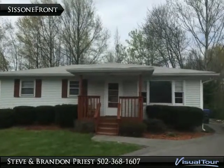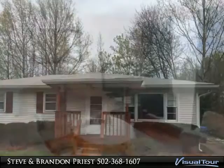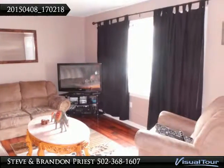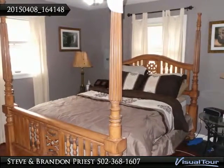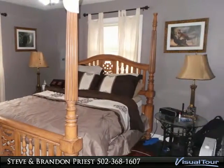Beautifully maintained ranch has fresh paint, living room, huge updated eat-in kitchen, two large bedrooms, and laundry room. Furnace is only one year old, central air is four years old, new water heater, front door and asphalt driveway, insulation added in the attic.